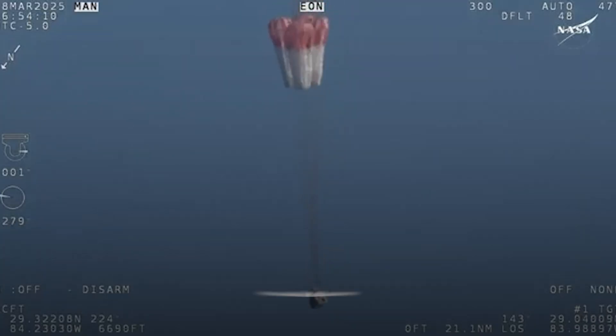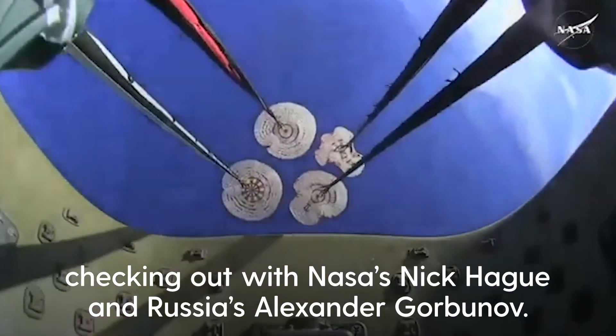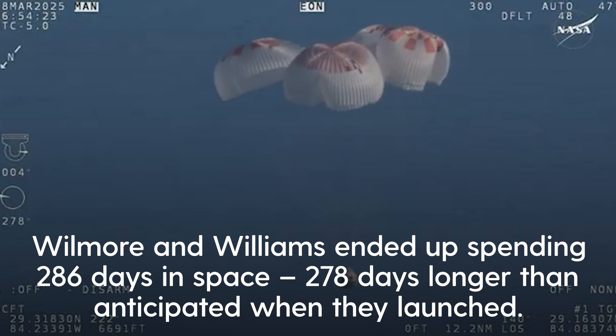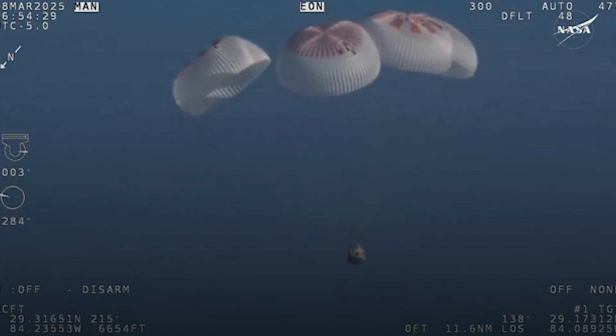That view was from inside one of the buckets where the parachutes are located, so we see a great view of the reefing on those parachutes. And as those main parachutes begin to inflate fully — four beautiful, healthy mains.